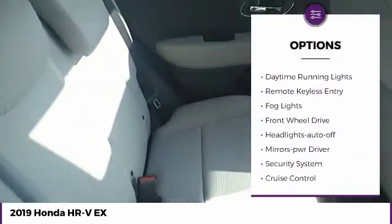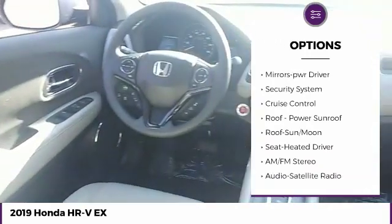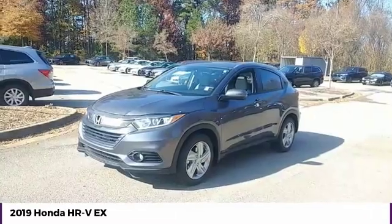Heated side mirrors, traction control, daytime running lights, remote keyless entry, fog lights, FWD, headlights auto off, mirror memory, security system, cruise control.